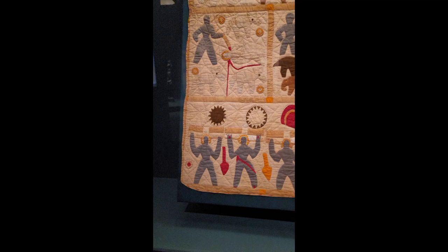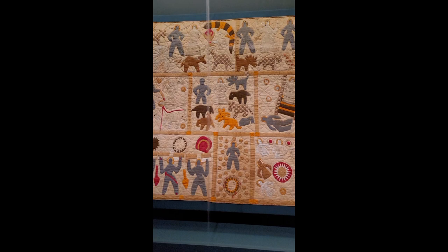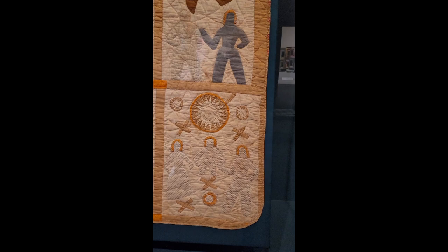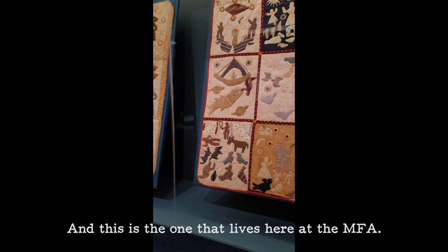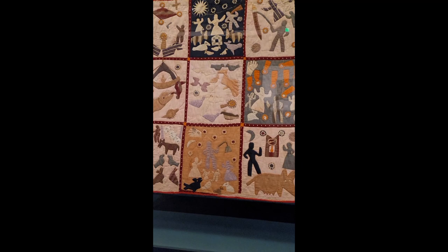Here we are. Of course they're behind glass. Wow. I'm going to turn the camera around. That's the Bible quilt that lives at the Smithsonian, and this is the one that lives here at the MFA.